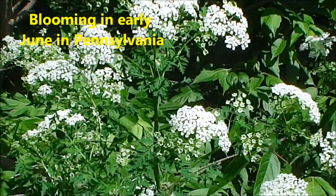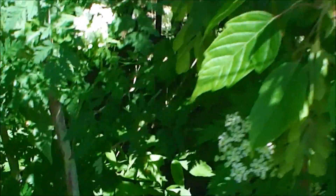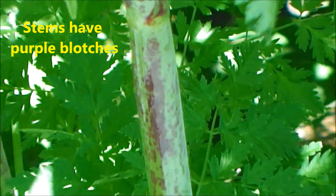It's often confused with Queen Anne's Lace, but you can see the stem on these has purple blotches. There you can see one of the purple blotches.